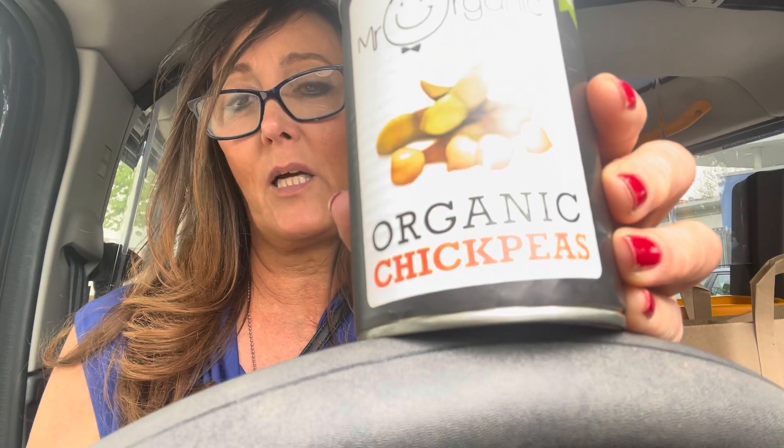My daughter made a brilliant tuna recipe the other day. I tried it when I visited her and she's going to send me the recipe — I'm going to YouTube it and show you how to do it. She made it up herself. She mashes the chickpeas up with onion and other stuff and it just tastes like tuna, so I'm going to show you how to do that.